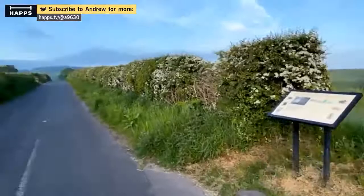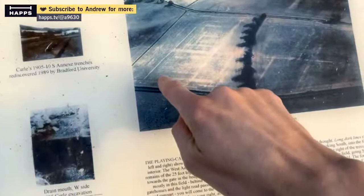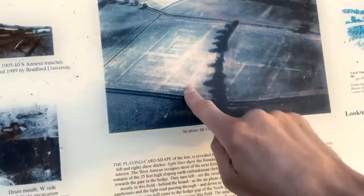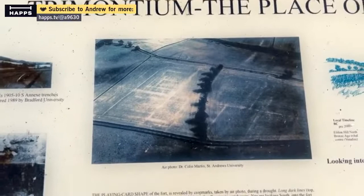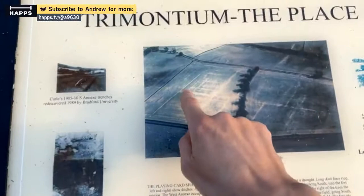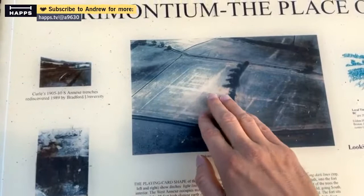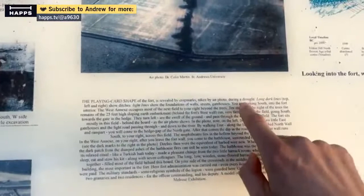As we walk down to the amphitheatre a little bit further, this field here — these fields — this is an aerial view of the fields. You can see here in the lighter lines two big playing card-shaped objects. These are the outside lines of the fort, possibly a little bit further across the modern road there. Within, you can see the streets. The Roman fort has a very distinctive shape. The playing card shape of the fort is revealed by crop marks taken by aerial photos. When it gets very dry during summer, you can sometimes still see the outline of the fort.